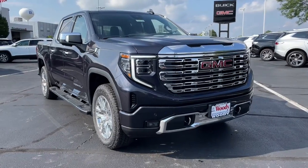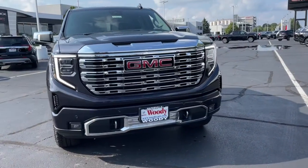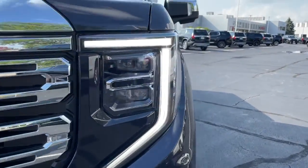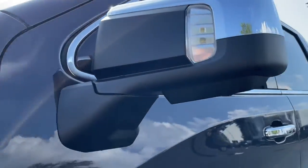You will love the features of this 2022 GMC Sierra. This strikingly handsome Sierra delivers full-size pickup strength and plenty of modern comfort and convenience.